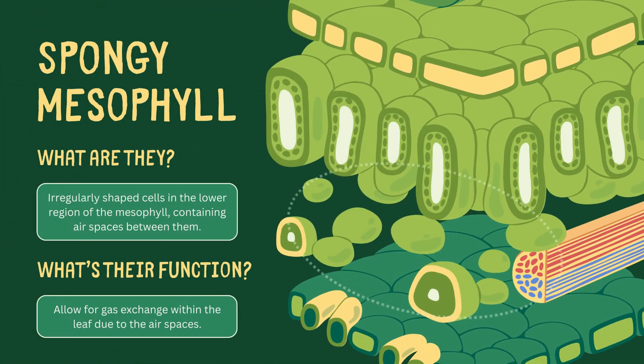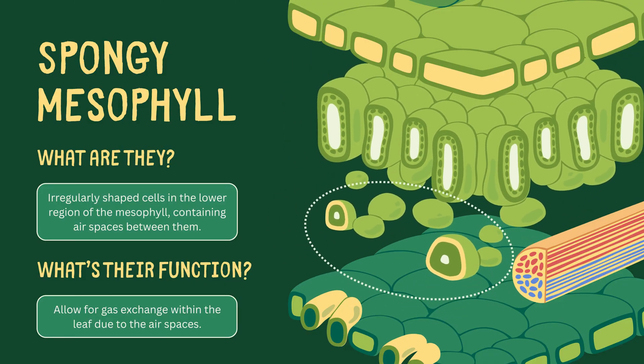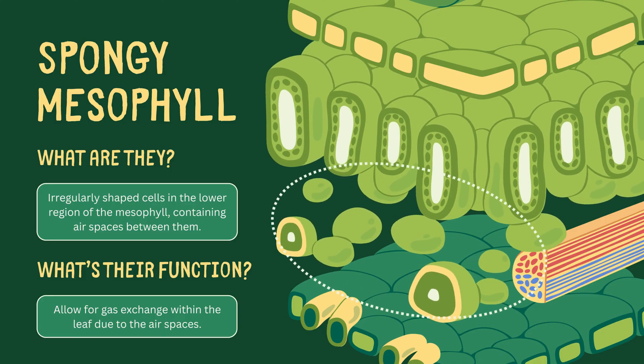Then there are the spongy mesophyll cells, irregularly shaped tenants of the mesophyll's lower region. The air spaces between them enable gas exchange within the leaf.